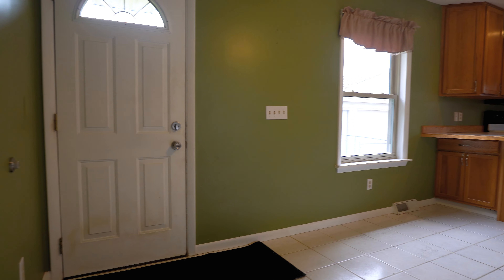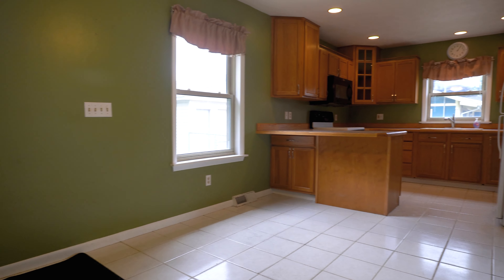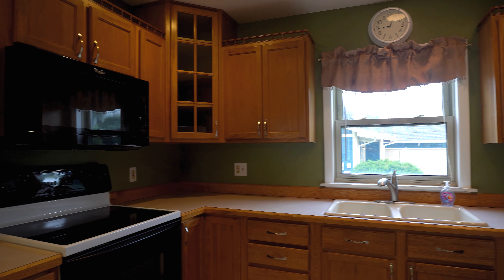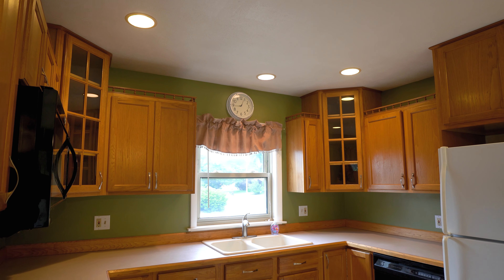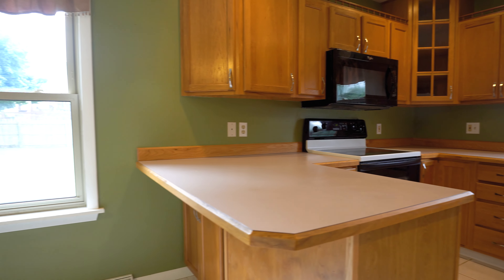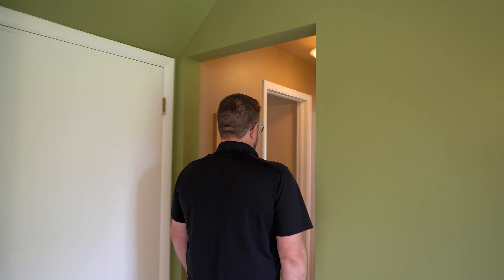And then you walk over here, you've got your dining area with tile floor and you've got the nice oak kitchen — plenty of countertop space, lots of cabinet space. We'll show you here all the different cabinets in this kitchen.